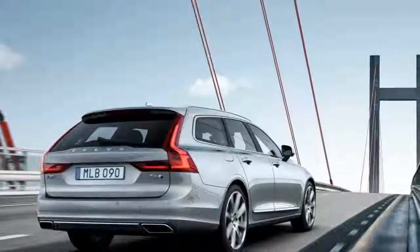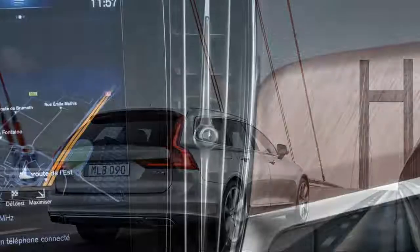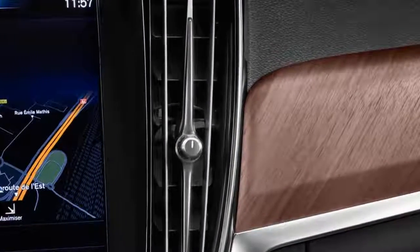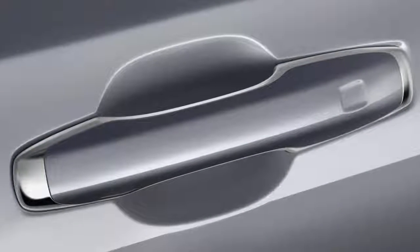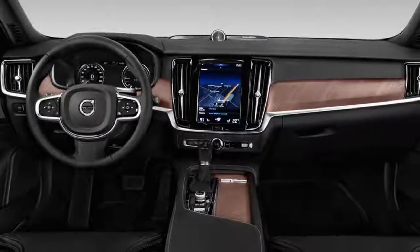If you've driven one of Volvo's new 90 series cars, the V90 Cross Country should feel immediately familiar. The Cross Country is a mix between the regular V90 wagon and the XC90 SUV, with some of its own personality and hardware. It's also possibly the best car Volvo has on sale currently.